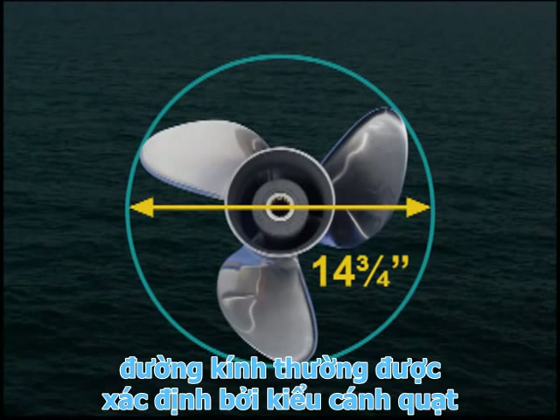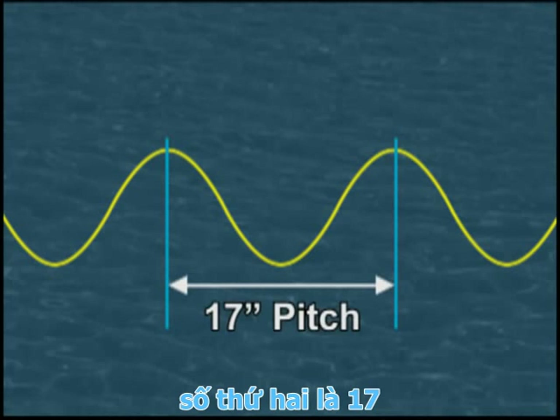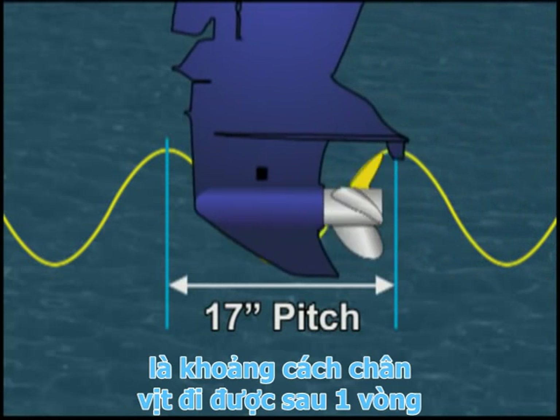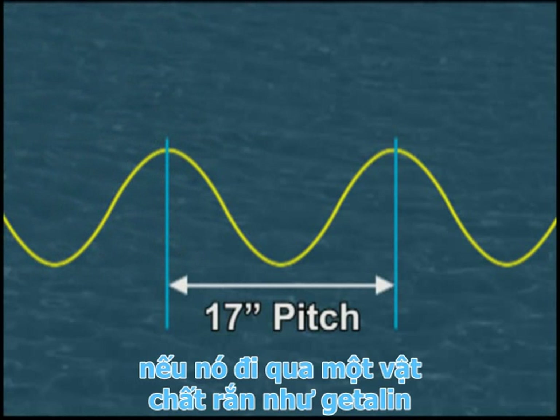The diameter is generally determined by the propeller model. The second number, seventeen, is the pitch. This is the dimension you need to determine. Pitch is the distance the propeller would travel in one revolution if it was cutting through a solid, such as gelatin.